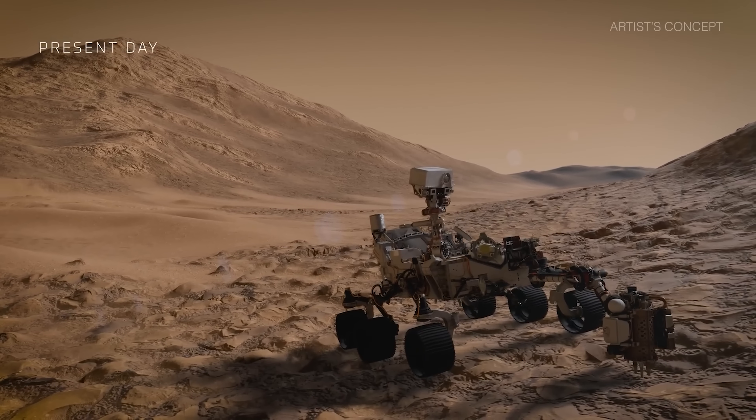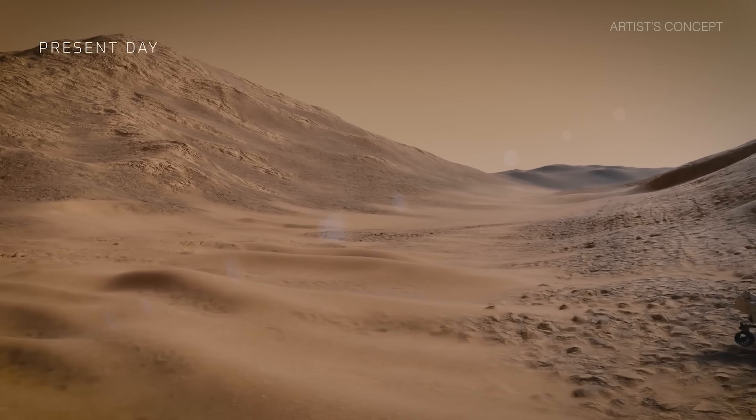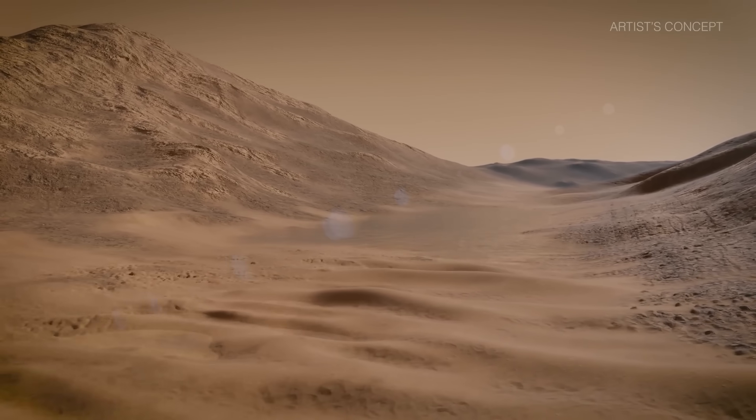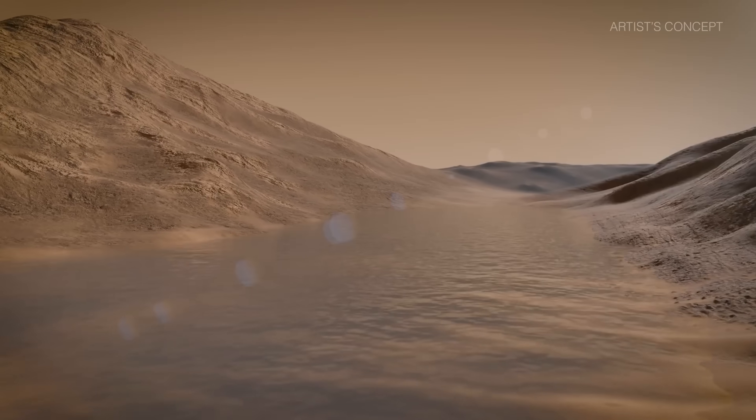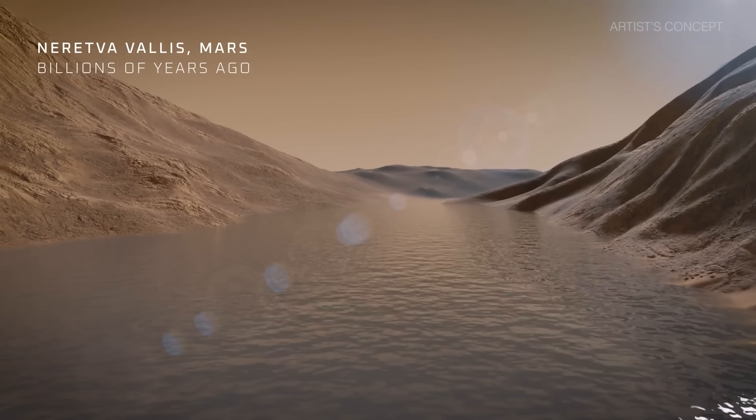Our story begins in the Jezero Crater. NASA chose to send Perseverance here because it looks like it would have been friendly to life in the past. The crater was once a vast lake, and various rivers flowed with water and all of the right materials were present to support life.